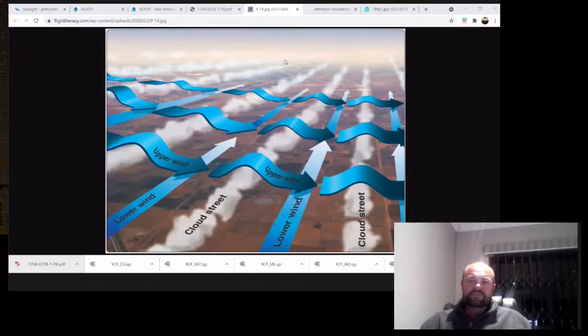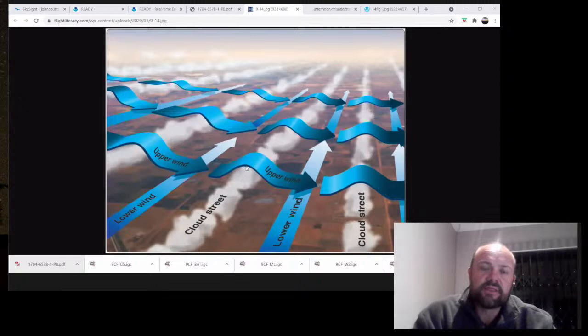Once you've done it more regularly, you'll start to pick up the little subtleties. You can always climb up to find it, but it's probably easiest the first time when there are clouds. Hopefully it's a day with clouds - climb up to cloud base, then push into the upper wind. You need to know which side of the cloud stream the upper wind is coming from.